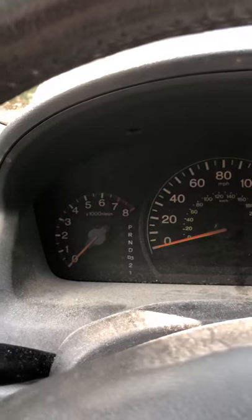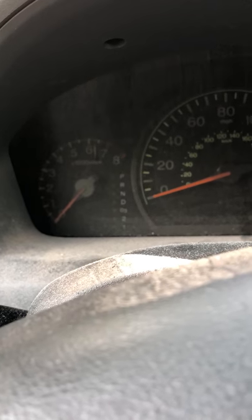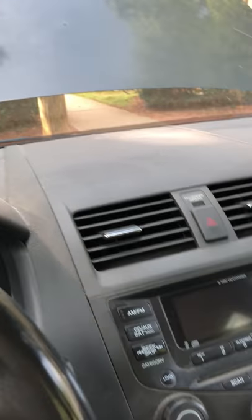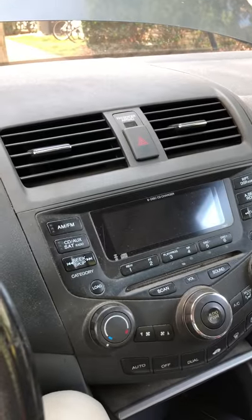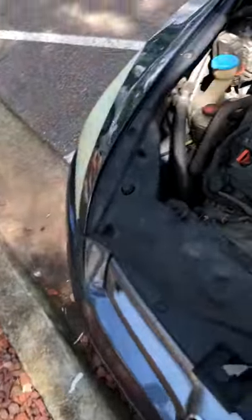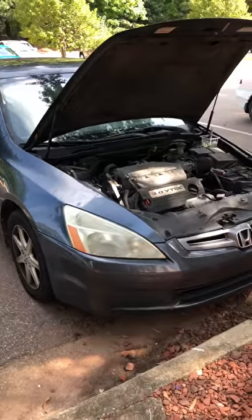I took it over to Advance Auto Parts, which is a really cool place because they have a diagnostic computer. They plug it into a connector under the dash and it reads your car's computer to show what the problem is. What they told me was that the engine was misfiring on five of the six cylinders, plus had a random misfire.